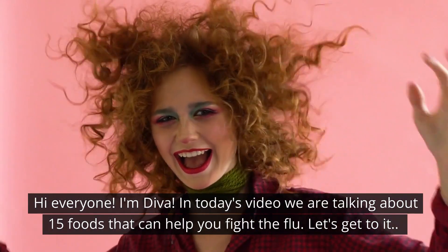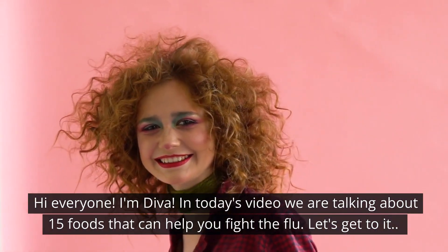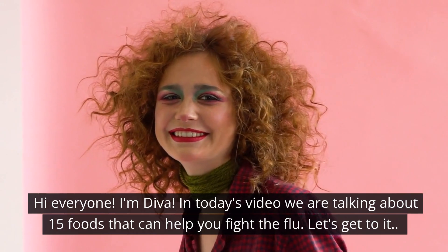Hi everyone, I'm Diva. In today's video we are talking about 15 foods that can help you fight the flu. Let's get to it.